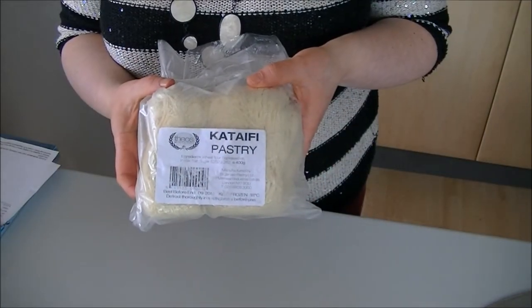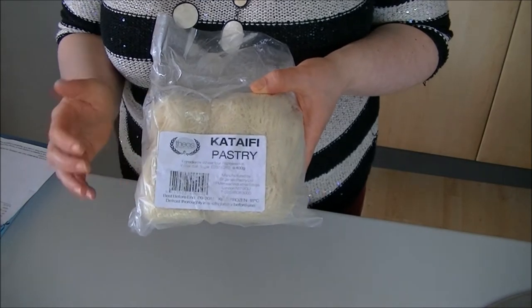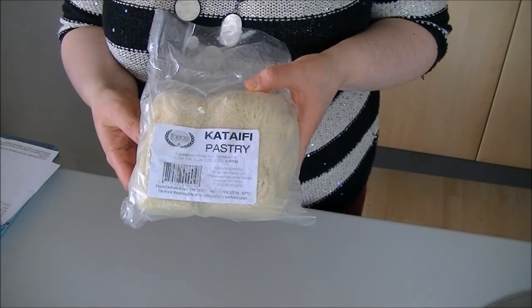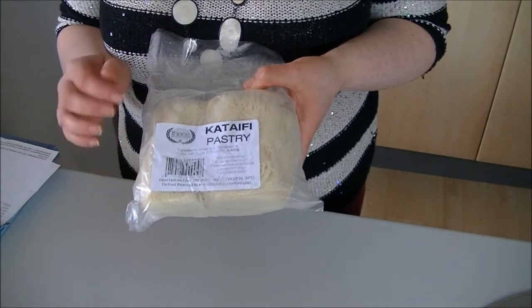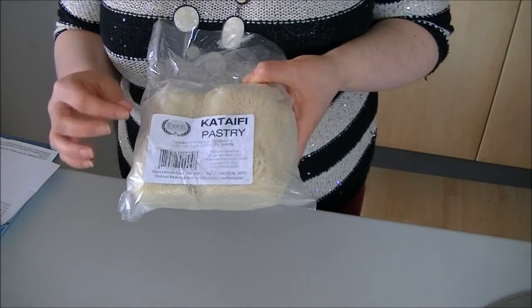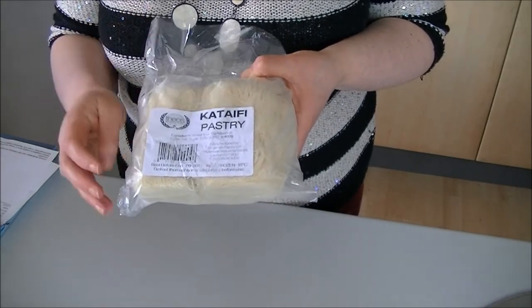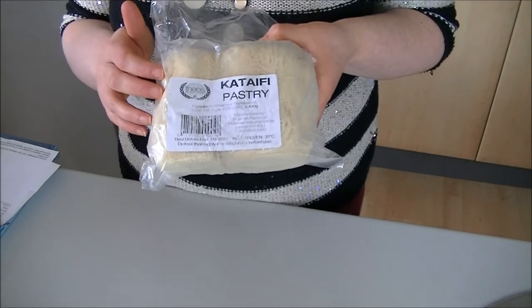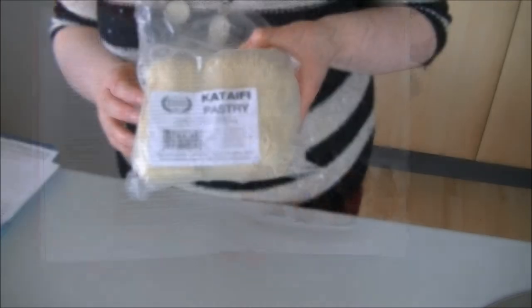I got two packets of this pastry. It came frozen, which I guess is another reason you're paying a bit more for packaging, since it has to be refrigerated shipping. It's like a shredded phyllo pastry but really, really fine — like angel hair fine. I had a recipe in mind for this one, so I got two packets and they were £2.99 each.